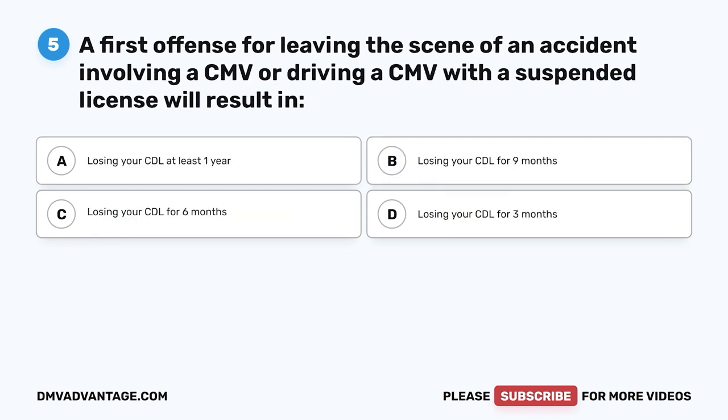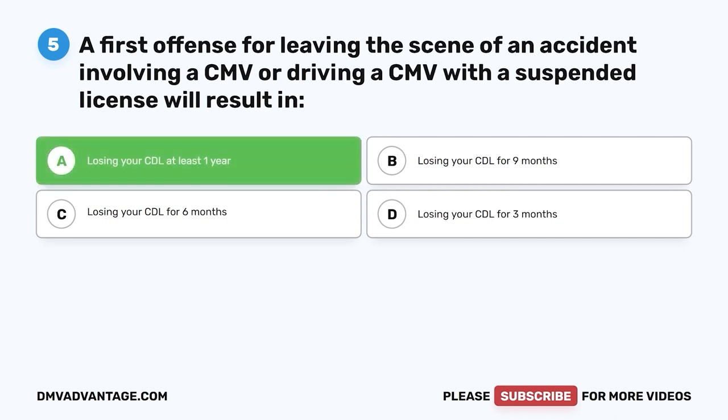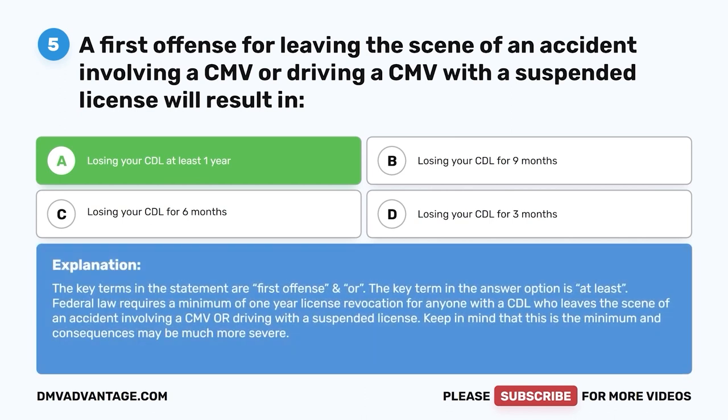Question five: A first offense for leaving the scene of an accident involving a CMV or driving a CMV with a suspended license will result in — A, losing your CDL at least one year; B, losing your CDL for nine months; C, losing your CDL for six months; D, losing your CDL for three months. The correct answer is A. Federal law requires a minimum of one-year license revocation for anyone with a CDL who leaves the scene of an accident involving a CMV or is driving with a suspended license. Keep in mind this is the minimum and consequences may be much more severe.